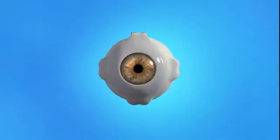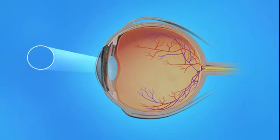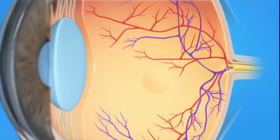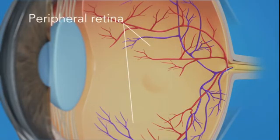To understand how cystoid macular edema affects your vision, let's take a look at how the eye works. Light rays enter the eye through the cornea, pupil, and lens. These light rays are focused on the retina, the light-sensitive tissue lining the back of the eye. The retina has two areas: the peripheral retina, which gives us our side or wide-angle vision, and the macula, the small area at the center of the retina. The macula gives us our pinpoint vision, allowing us to see detail clearly.